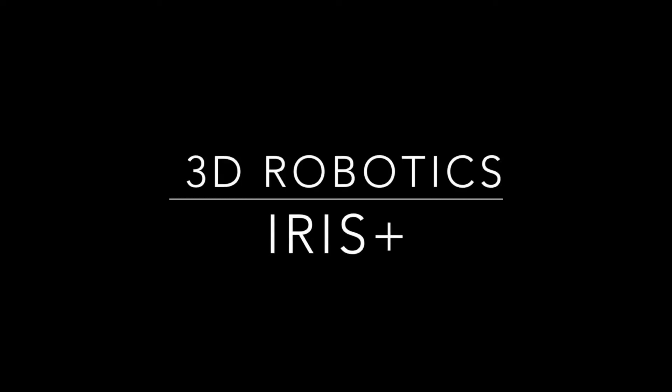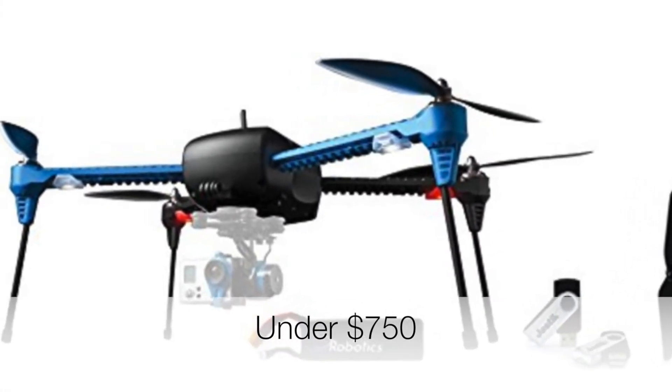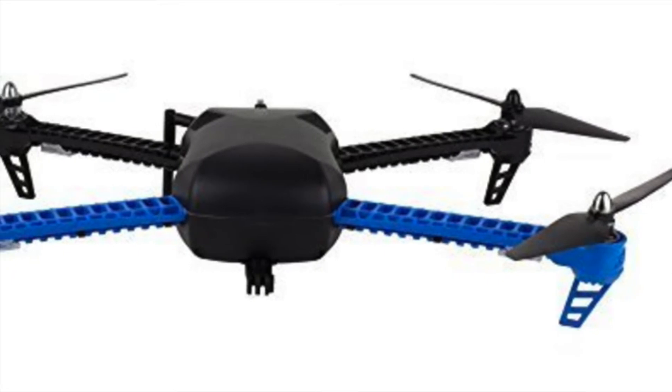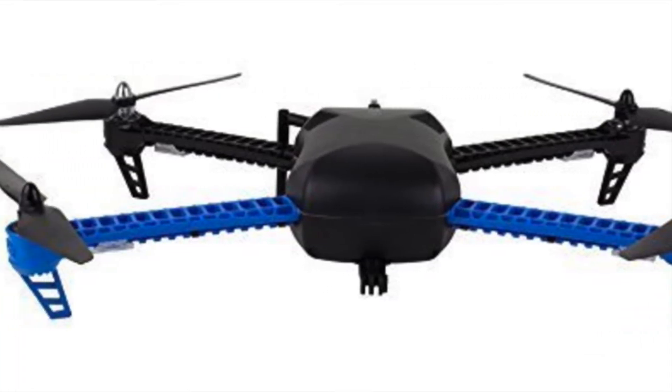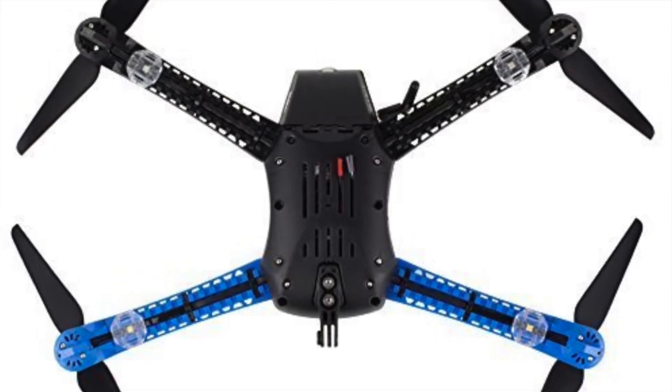Next is the 3D Robotics Iris Plus. This drone has a flight range of almost a kilometer. It can offer 16 to 22 minutes of flight time depending on how the drone is flown and how much weight it's carrying. This craft can haul a good amount and can carry up to 400 grams of equipment.